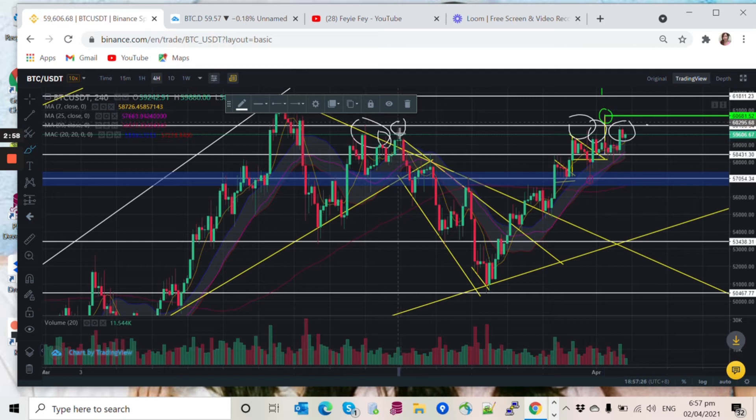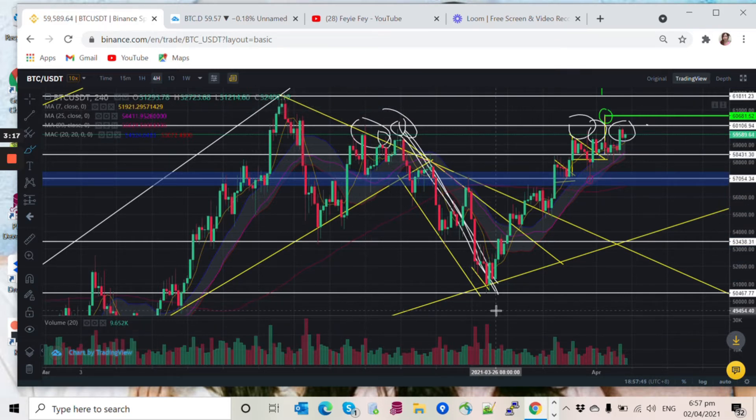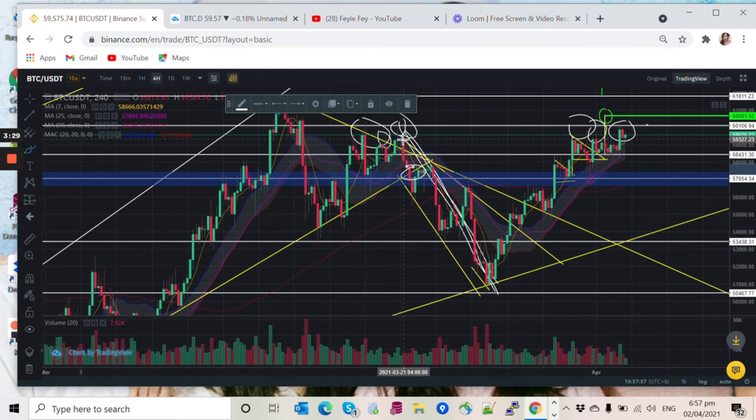So you can see the first rejection, then it went down here — this is what we call a downtrend run. And then, ever since I told you that we can short here, and short here — you can see that this is what we call a descending broadening wedge.